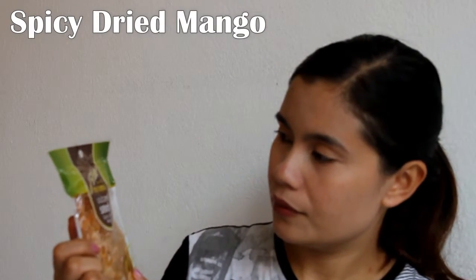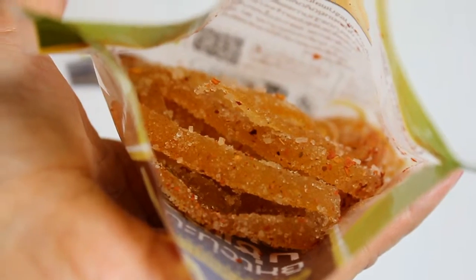Next we have this spicy dried mango. It's ready to eat and it's good for every occasion, like birthdays or as a gift for your friends. It smells good! It's really spicy — those who aren't into spicy things, the spiciness of this is too much to bear, but for me it's fine.